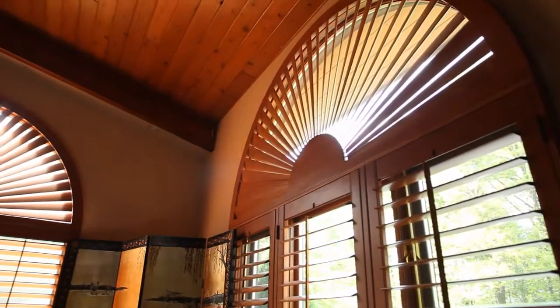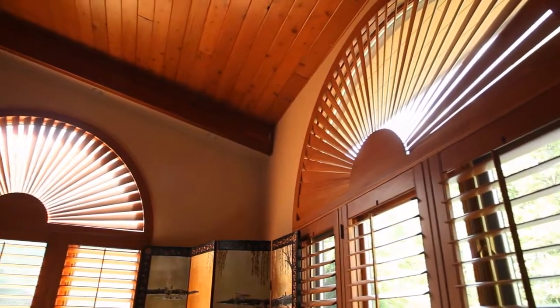Just two really quick points. First of all, window treatments and sun do not go well together. Once the sun hits the window treatments, they fade and you end up changing them every five years. The shutters are impervious — they don't fade, they stay forever, they look fabulous.